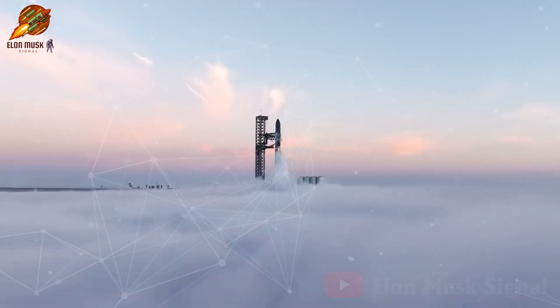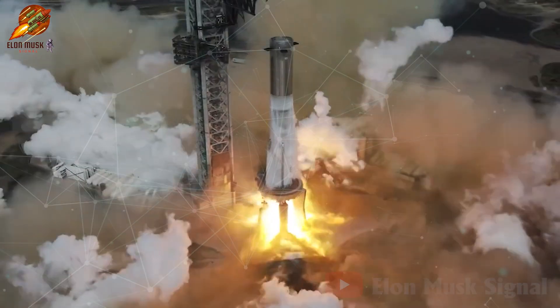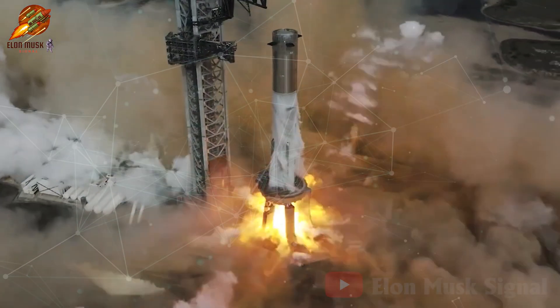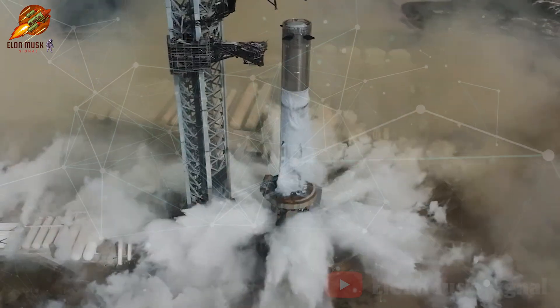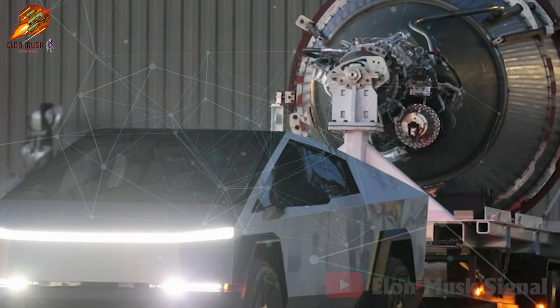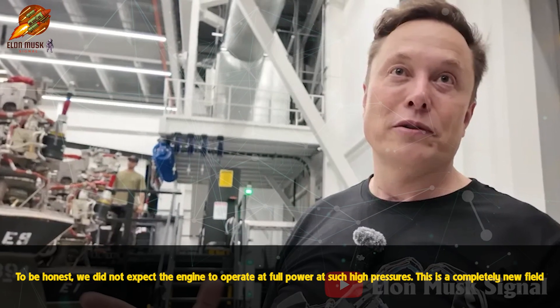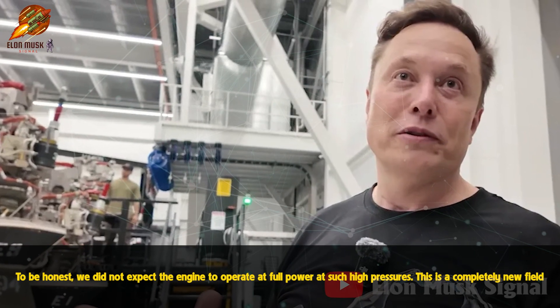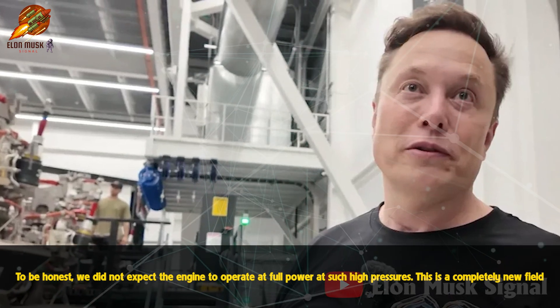This milestone is pivotal for the future of Starship and the Super Heavy launch vehicle. Despite the successful test of Raptor V3 a year ago, it still has distinct goals compared to upcoming tests. At that time, the test engine was considered an experimental version for Raptor V3. As Elon Musk shared: 'To be honest, we did not expect the engine to operate at full power at such high pressures. This is a completely new field.'